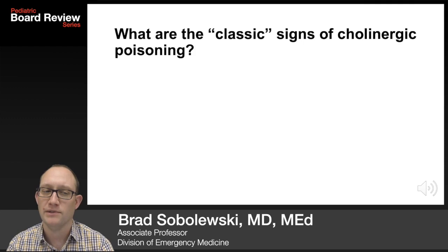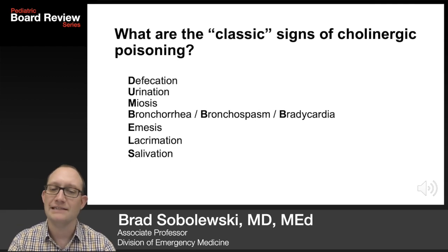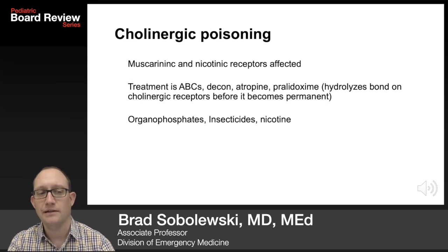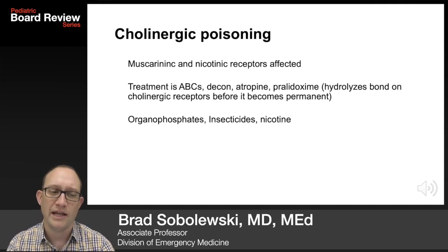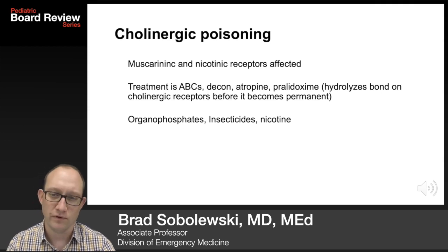What are the classic signs of cholinergic poisoning? DUMBBELS: defecation, urination, miosis, bronchorrhea, bronchospasm, bradycardia, emesis, lacrimation, and salivation. Muscarinic and nicotinic receptors are affected. Treatment is the ABCs, decon, atropine, and pralidoxime, which hydrolyzes the bond on cholinergic receptors before it becomes permanent. A classic story would be organophosphates, insecticides, and nicotine — think the kid exposed to pesticides after they were dumped all over a farm.